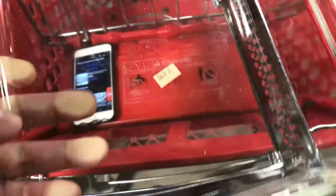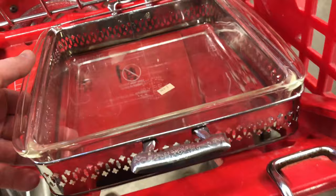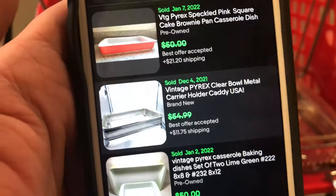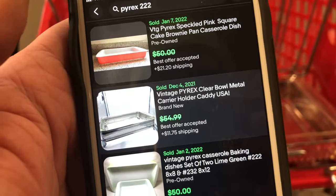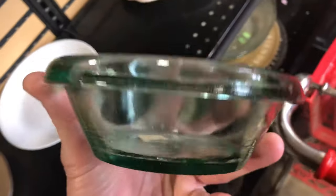I saw this cool filigree Pyrex Caddy — you might call it all together — it's five bucks. The number on the Pyrex I looked up; that actual dish is not worth much. But one with this same caddy or holder sold for $54.99 plus shipping on a best offer. So because of that, I paid five bucks for this. I might just sell the caddy by itself.